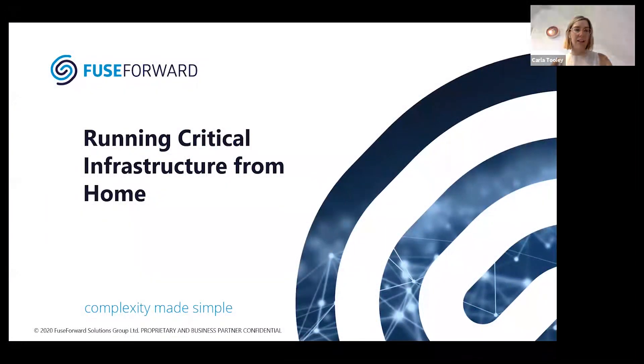All right, guys, we're going to get started. Just to introduce myself, I'm Carla, and I'm the Marketing Manager here at Fuse Forward. I'd like to welcome you to the fifth episode of our webinar series, Remote Control.